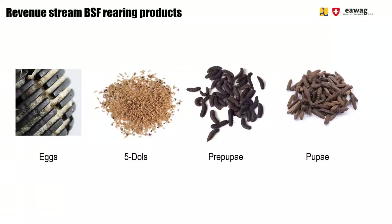There is also another option to create revenue with your BSF site. If your rearing unit is overproducing — meaning you run a rearing unit at a larger capacity than you actually need for waste treatment — you can sell BSF rearing products. These are BSF eggs, 5-day-old larvae, pre-pupae, or pupae. These products are interesting for other BSF sites or BSF newcomers. Sales volumes are low, but the market value of these products is usually quite high.